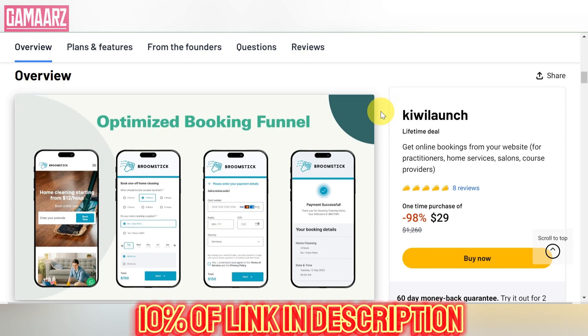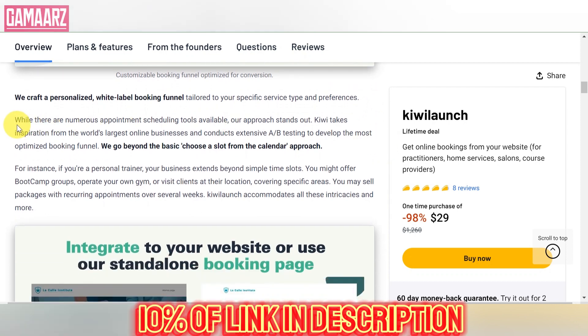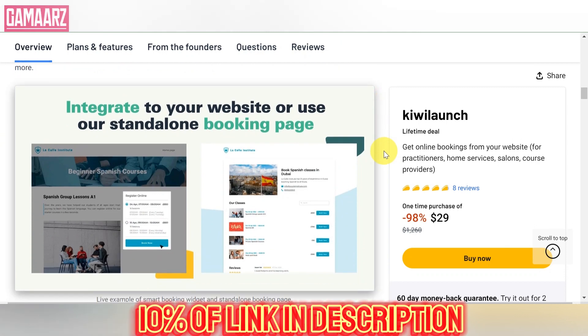Kiwi Launch boasts a diverse selection of lifetime deals, catering to various needs and preferences. The platform collaborates with software developers and vendors to offer exclusive deals that may not be available elsewhere. Users can find tools for project management, graphic design, SEO, social media marketing, and more. The range of products available ensures that both individuals and businesses can discover valuable tools to enhance their workflows.